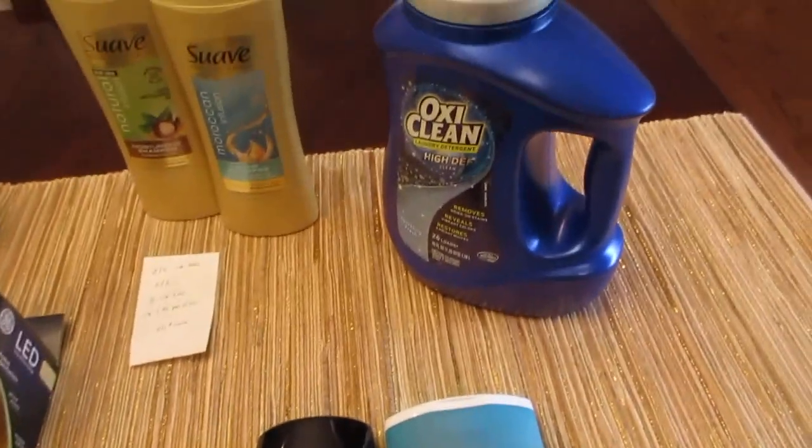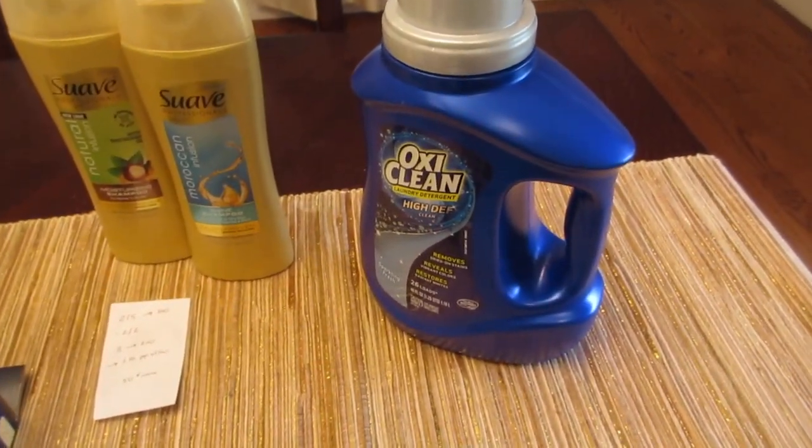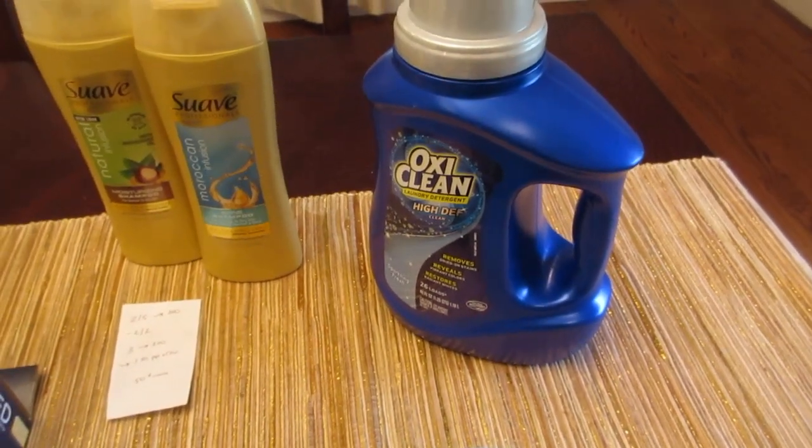The last deal I did is the OxyClean. It's $3.99. If you still have any of those three dollar principal coupons from coupons.com, it makes it 99 cents.